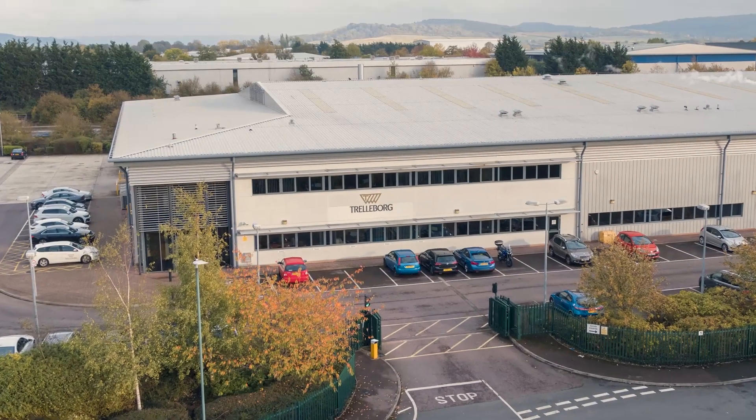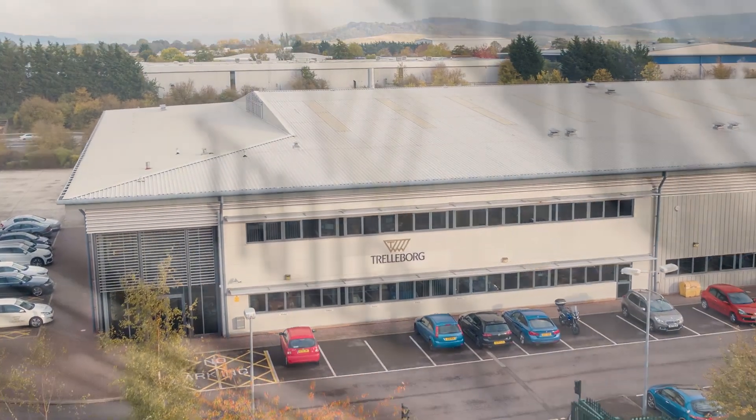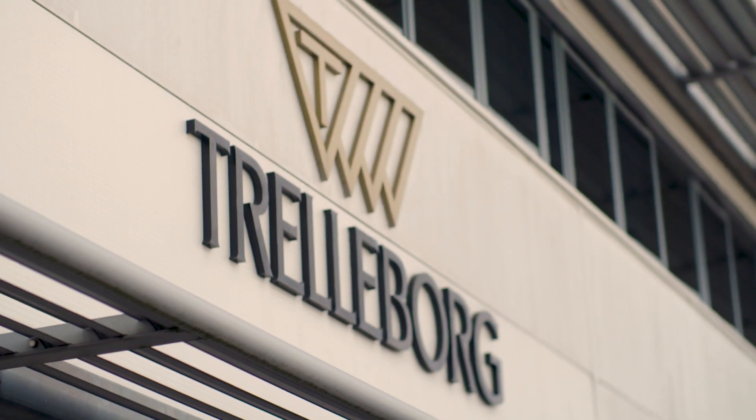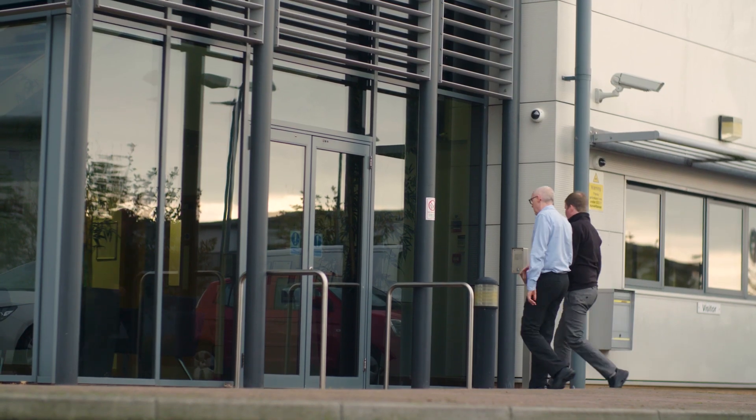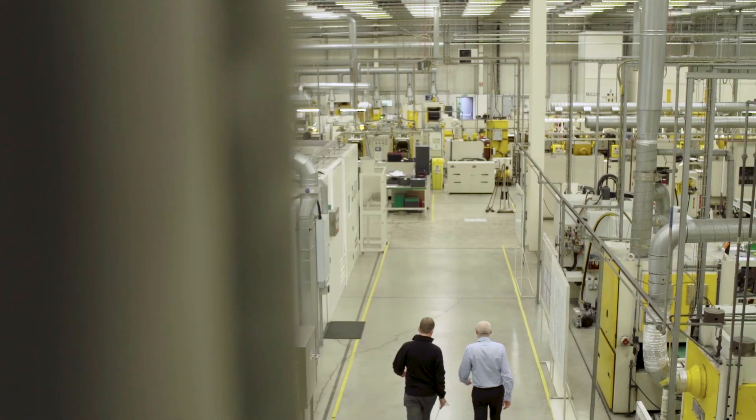The Trelleborg Sealing Solutions site in Tewkesbury, United Kingdom, is one of the prime European production and development facilities for standard and custom elastomer products for the aerospace, semiconductor industries and niche industrial market segments.